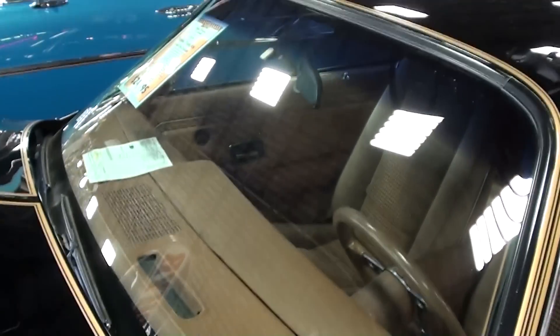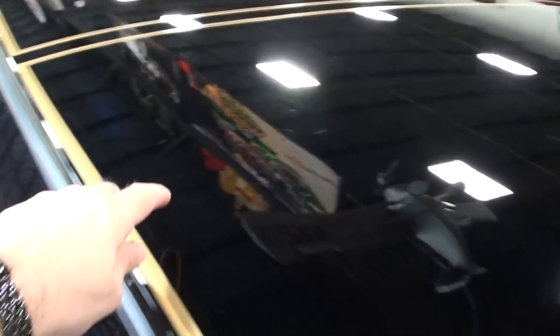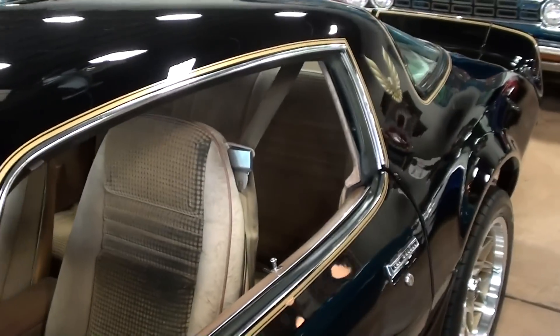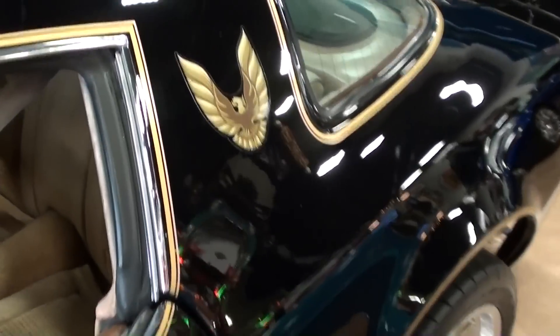There's your Trans Am decals — it's definitely a cool looking car. This is a hardtop car and they've got all the trim decals and everything. If you watch the restoration that my friend was doing on the '79, you've seen that same decal setup. Very cool.